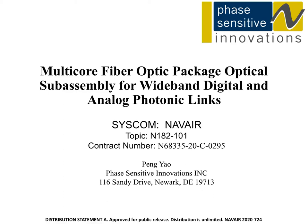Today's talk is about our work regarding high-performance broadband photonic links based on multi-core fiber and balanced detection. This work is sponsored by Navy Air, and our TPOC is Ms. Obidam-Bassinat.